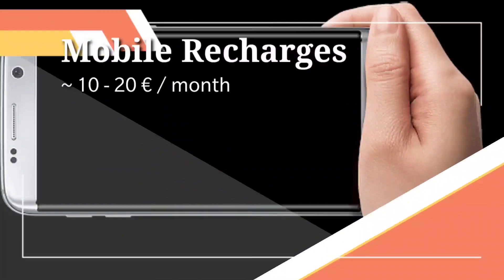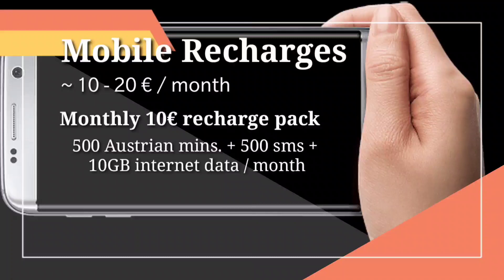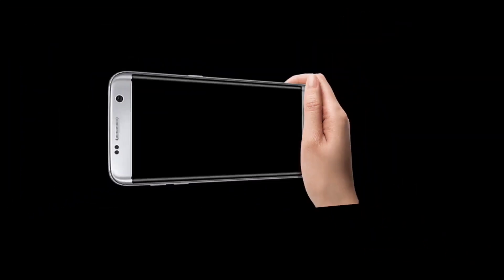The 10-euro plan gives me 500 Austrian minutes, 500 SMS, and 10 GB of internet data per month. As a student, we don't need to buy a more expensive pack for more data or international call minutes, because Wi-Fi is available in most places. You can reach your family and friends through internet calling, so the 10-euro plan is fine for students.